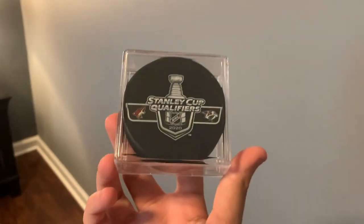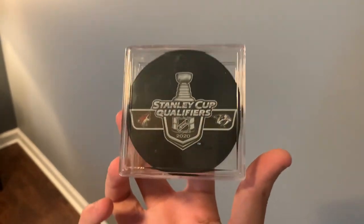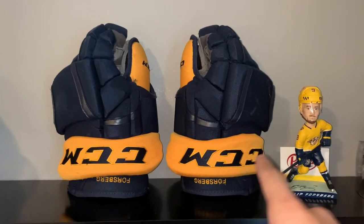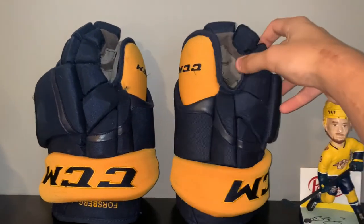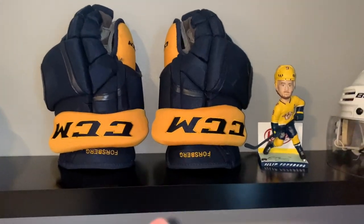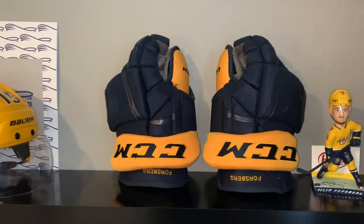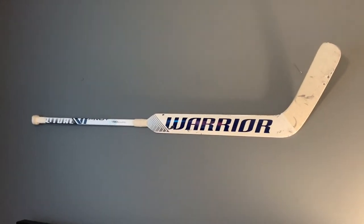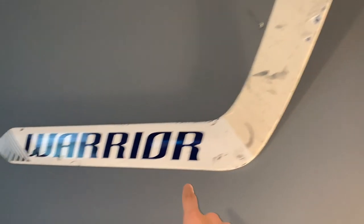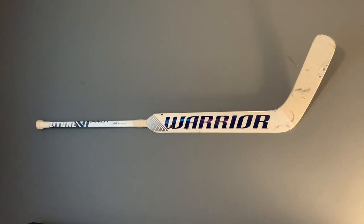To start, I got a Stanley Cup Qualifier puck — I totally forgot it was in my cart, so I bought it on accident, but it's actually cool to have since the equipment I got was from this season. Next up, I got my Filip Forsberg gloves — these things are freaking sweet. I already photo matched these; I'll put up a picture of the photo match. I'm really happy I got these; it goes great with my Forsberg collection.